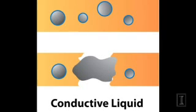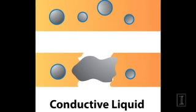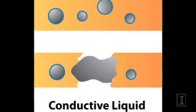We micro-encapsulate a healing agent, which in this case is a liquid metal. And once it's encapsulated, we disperse it in a simple line of gold.